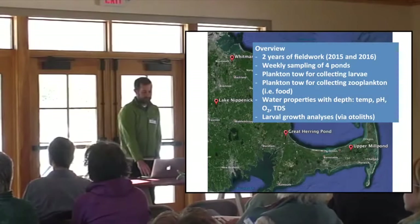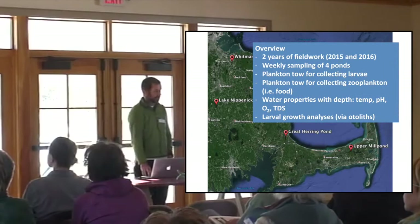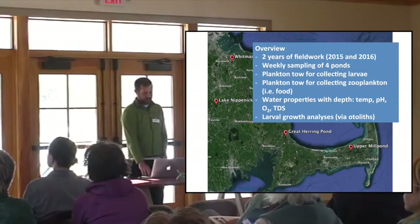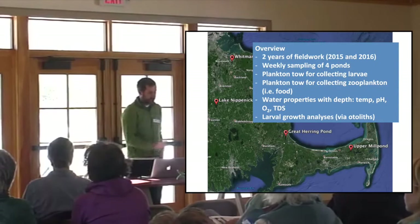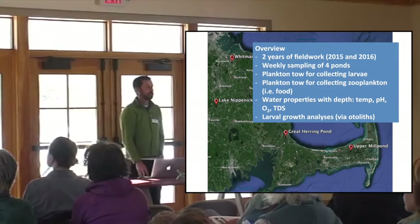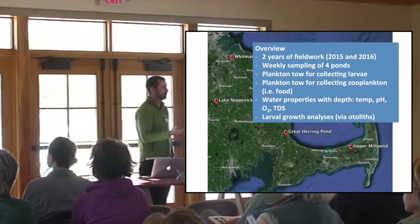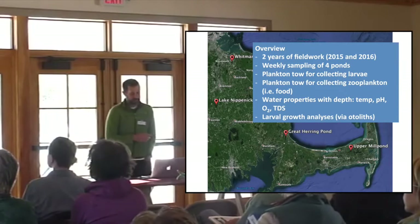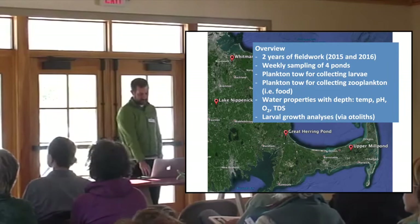We had two years of field work where we went out and sampled in the ponds on a weekly basis. We did a plankton tow through the water to catch the baby fish. We also did a separate plankton tow to catch the food of the fish. And then we measured properties such as temperature, width, depth, pH, oxygen, and total dissolved solids.